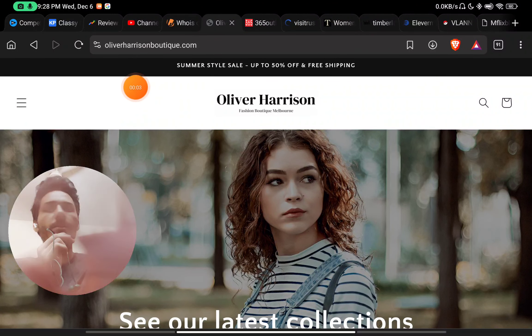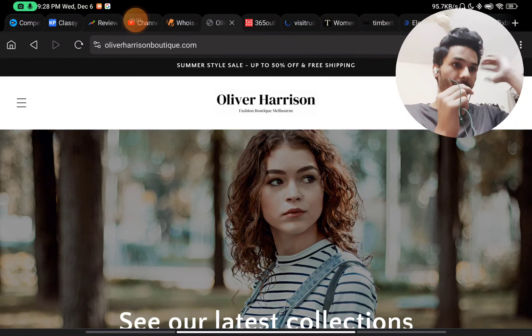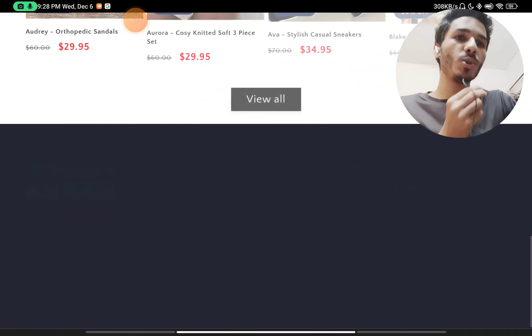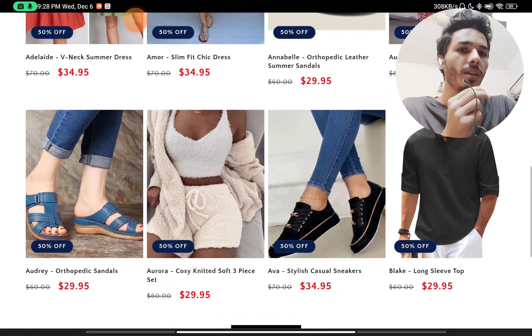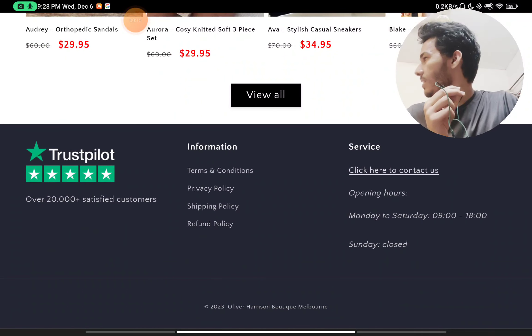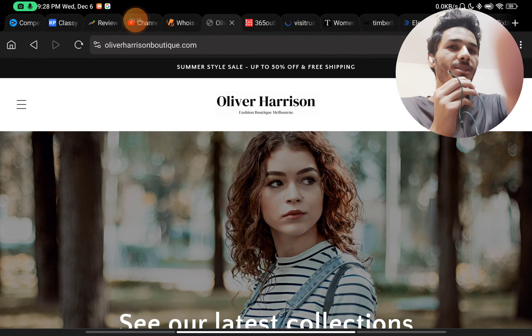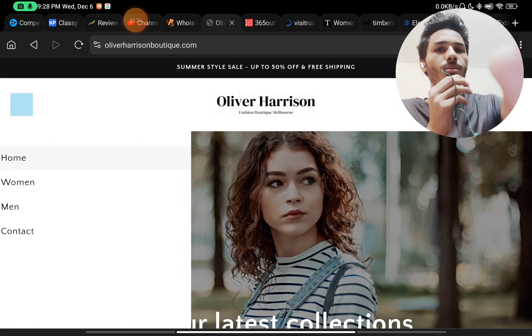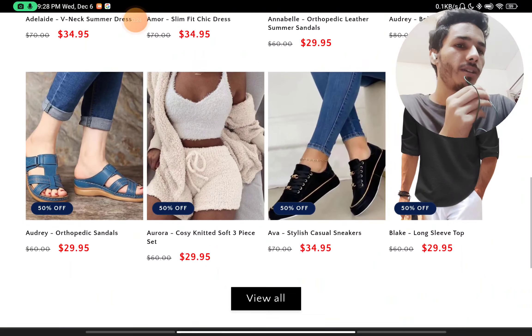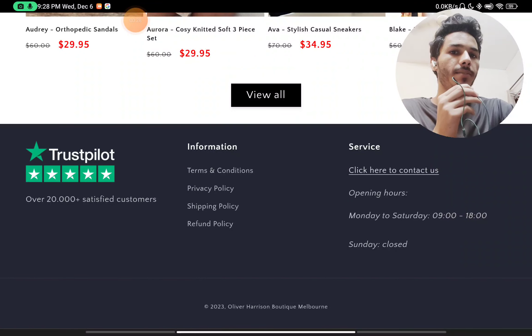Let's see if oliveharrisonboutique.com is a scam website or a legit website — I will show you with proof. The first thing we will check on the website is the 'About Us' section, but there is no 'About Us' section on the website. That is the first red flag, as you will not be able to see their background or any details about their company.